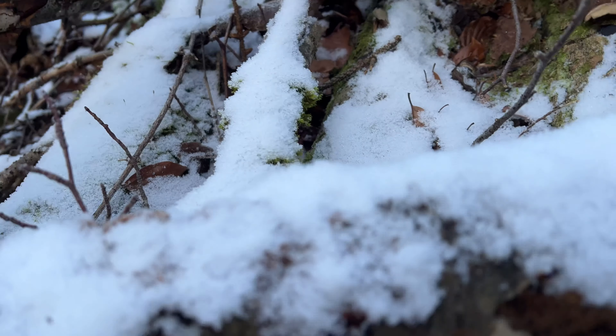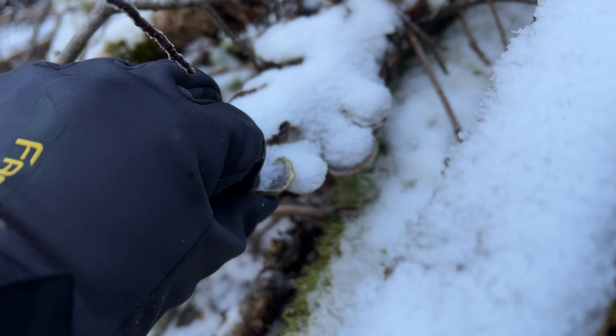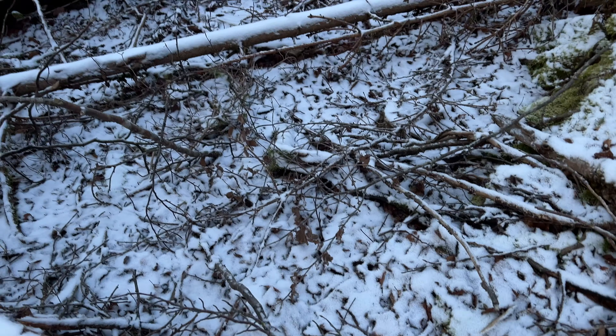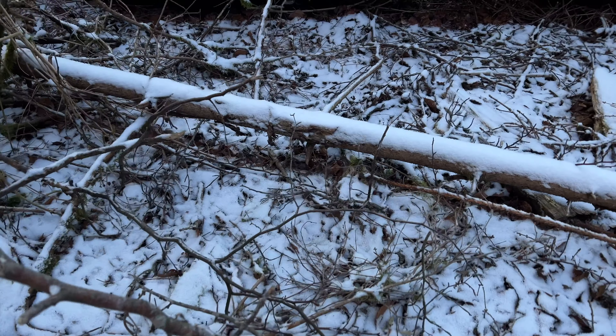Gefrorene Austernseitlinge. What have we here? Schmetterlingstrameten. Es hat sogar ein bisschen geschneit vorher.